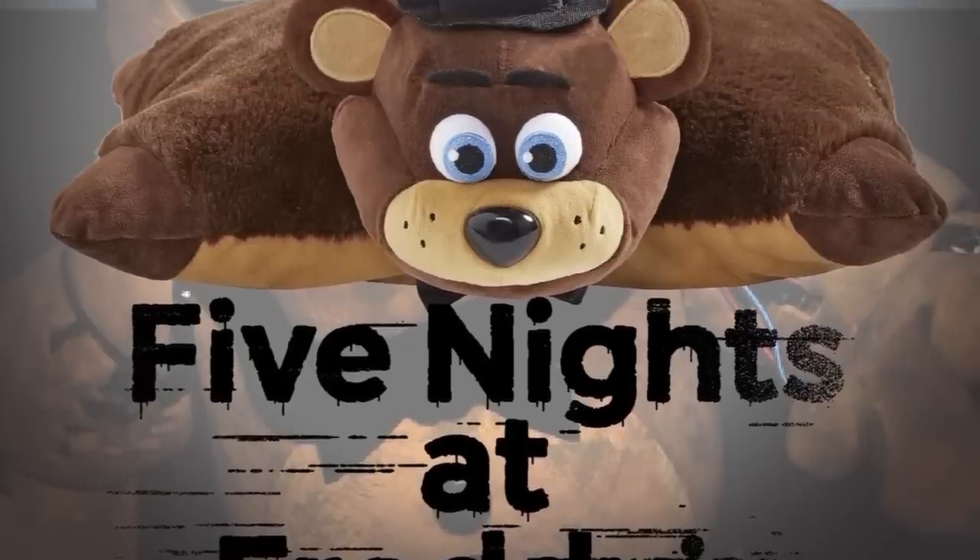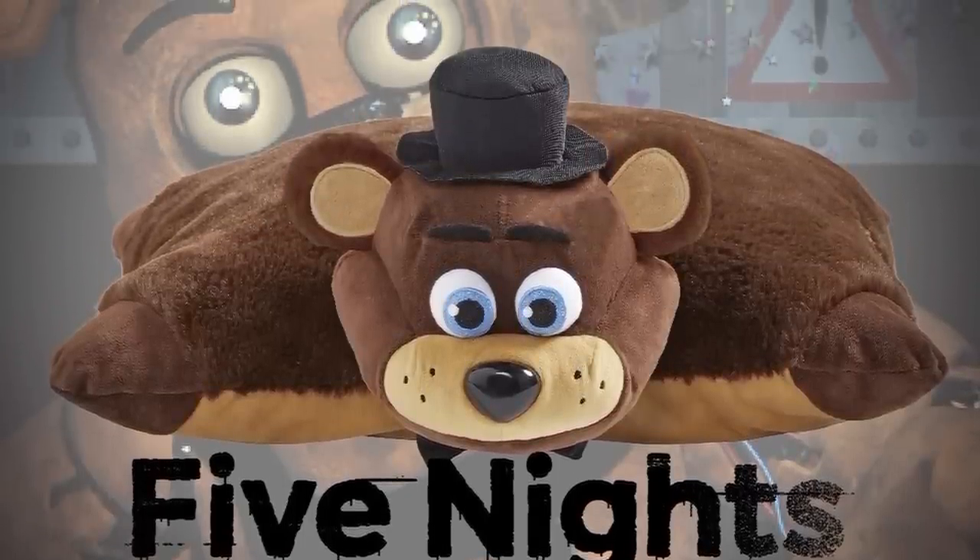Let's kick things off by talking about probably the most important topic of all: the Freddy Fazbear Pillow Pet. While I was away we finally got this released, and as of a few days ago some people are already getting their orders. If you placed an order, it should be in by February 1st according to Pillow Pet.